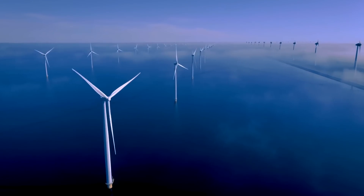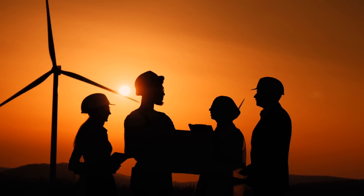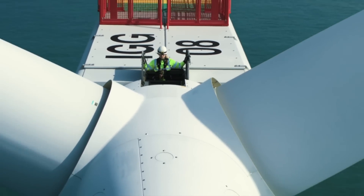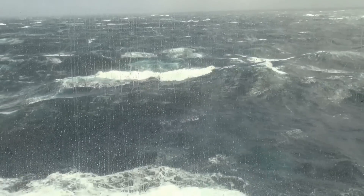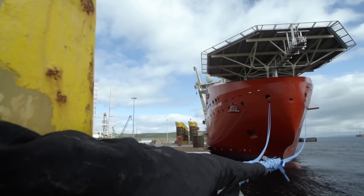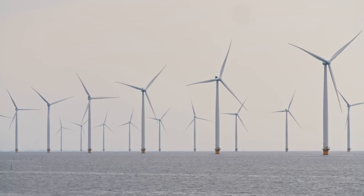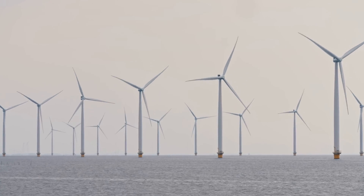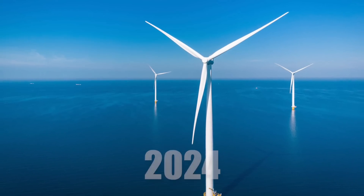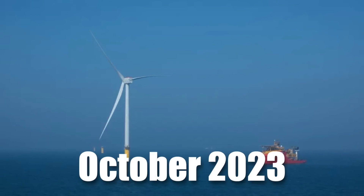As the turbines begin to generate electricity, the project continues to make significant progress. The offshore and onshore teams work tirelessly to ensure every aspect of the wind farm is constructed to the highest standards. However, due to challenging weather conditions, vessel availability issues, and supply chain delays, Dogger Bank A may not be fully operational until 2025. Despite these setbacks, the team is committed to meeting its targets. As of early 2024, 12 turbines have been installed at Dogger Bank A, with the first turbine producing power in October 2023.